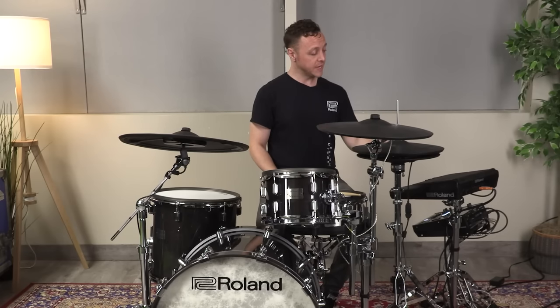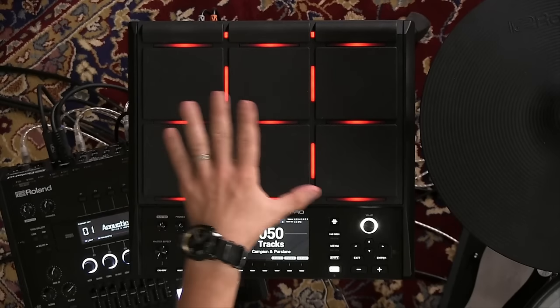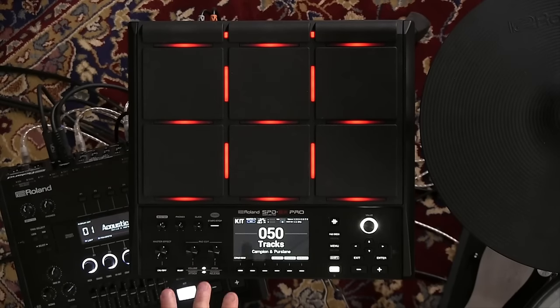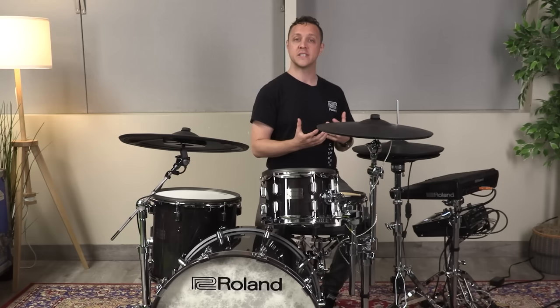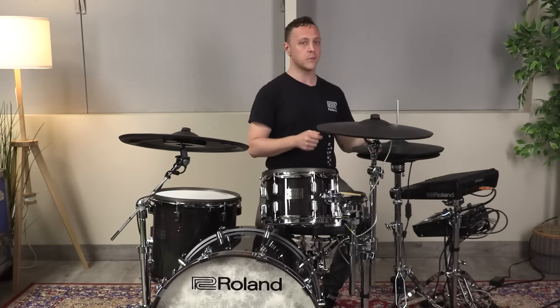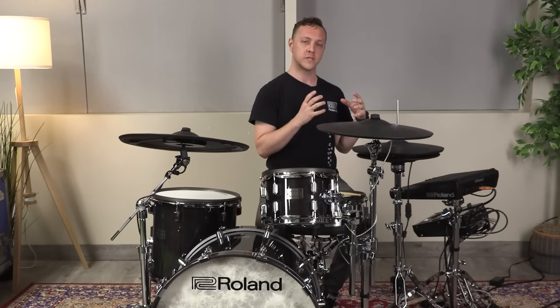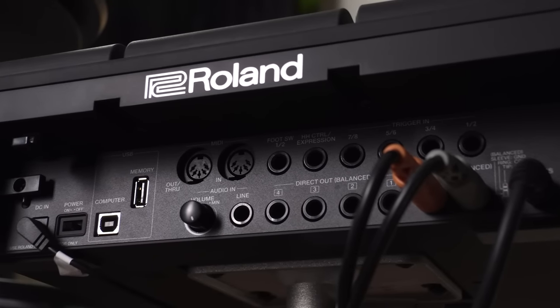The entire striking surface of the SPD-SX Pro has been redesigned for absolute minimum cross-talk. Pads 1, 2, and 3 — the top shoulder pads — have also been redesigned. They trigger better at shallower angles and are more responsive and more sensitive to dynamic playing. All of the pads feel great, the rebound is awesome, they give you a lot of room to play with different dynamics, and they respond to all of your drum techniques like single strokes, double strokes, flams, and buzz strokes.